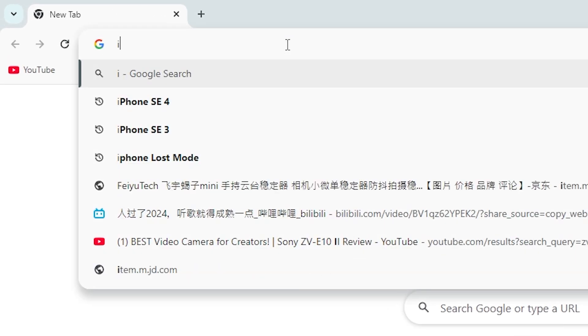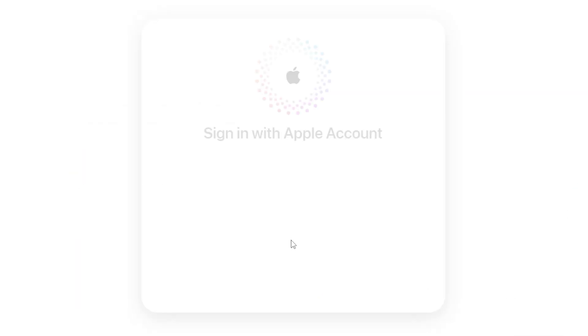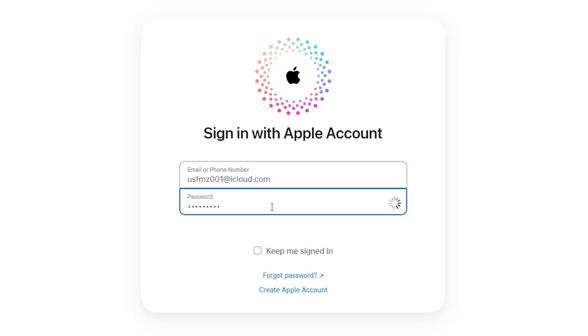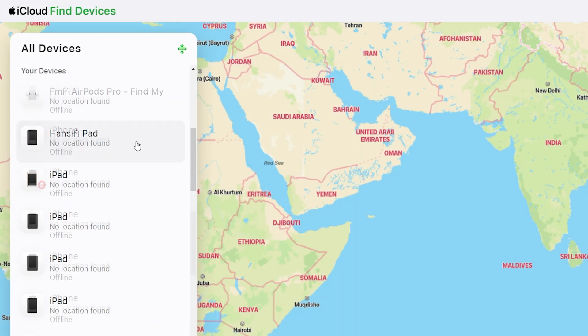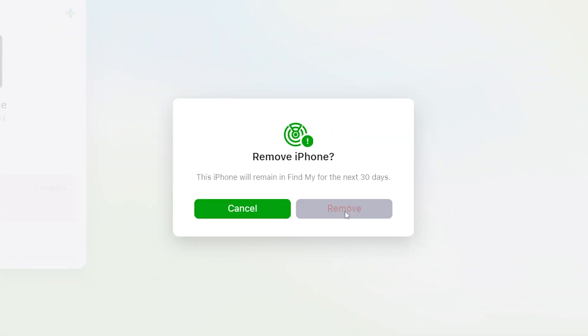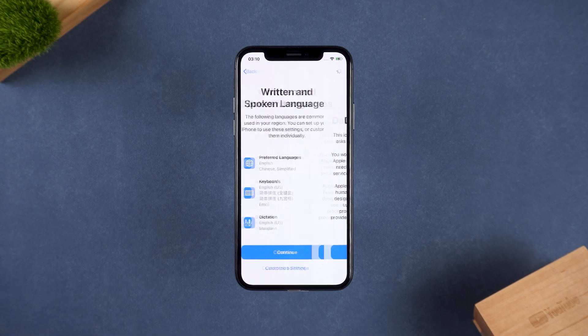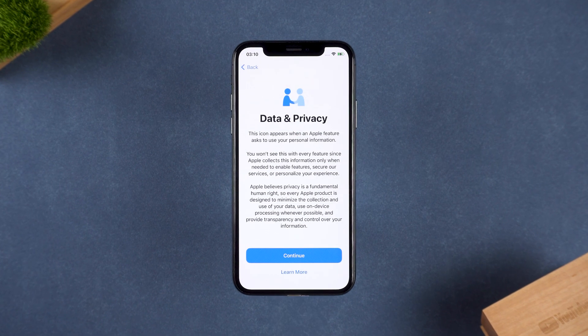First, ask the original owner to visit iCloud.com on a computer or another phone and log into their Apple ID. Next, they should locate the locked device in the list. Then select 'Remove this device' and follow the on-screen instructions. Once completed, go back to your iPhone and restart the setup process — the activation lock will be gone.